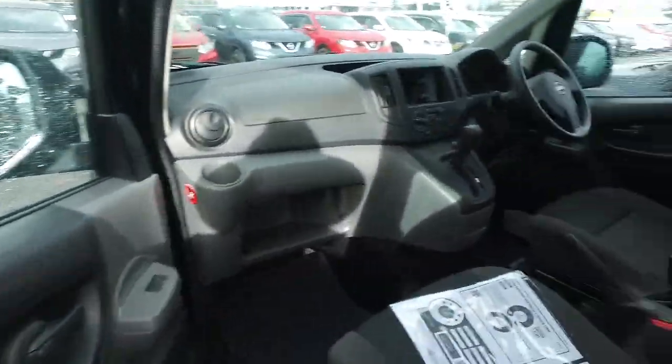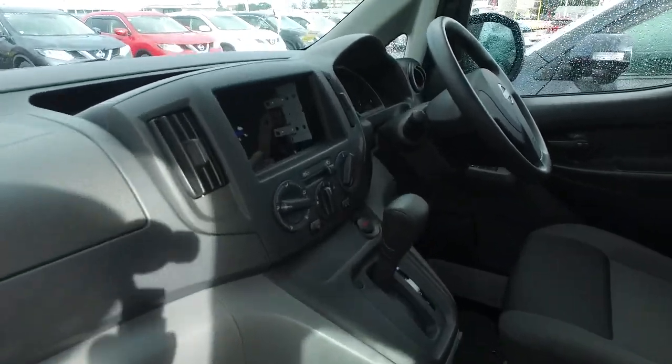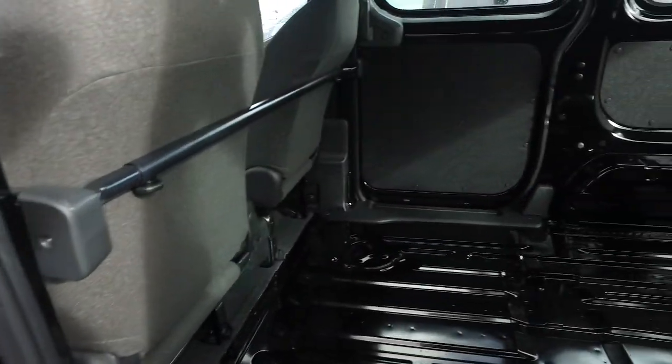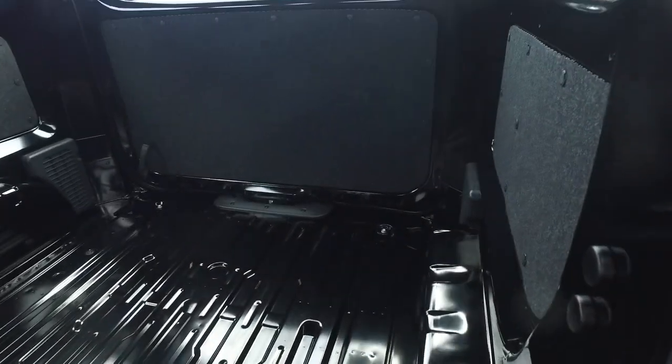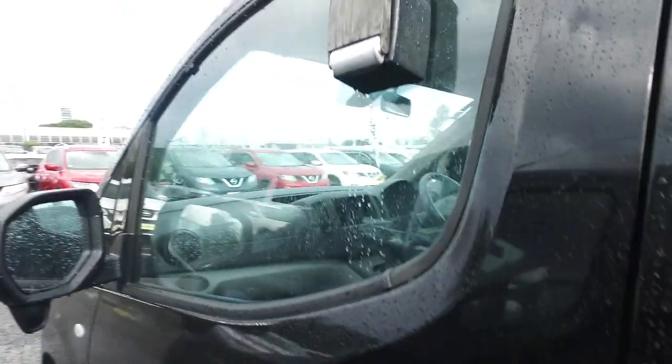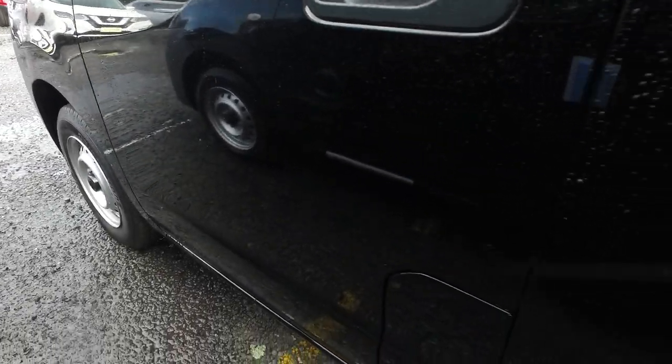Nice and tidy interior. Now because it's never had a private owner, it doesn't even have a stereo system. It's got covers up there on the sun visor as well. Very nice and tidy vehicle in near new condition — pretty much as new. We just cannot say it's brand new because it is from last year and imported in.